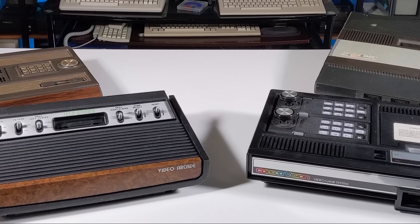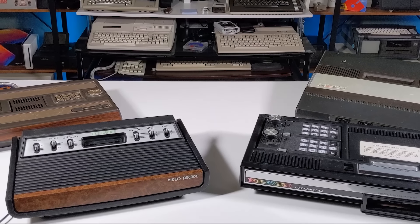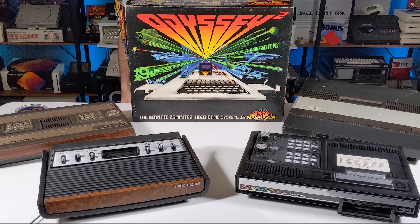You're sure to be familiar with some of the other second-generation consoles. Of course, there was the Intellivision and the ColecoVision, but there were also many other models competing in this emerging market, including the Vectrex, Emerson Arcadia, Bally Astrocade, and the Magnavox Odyssey 2.